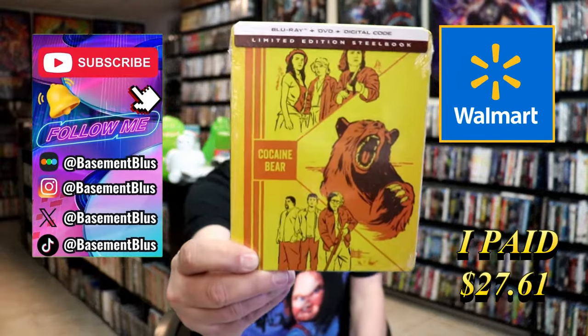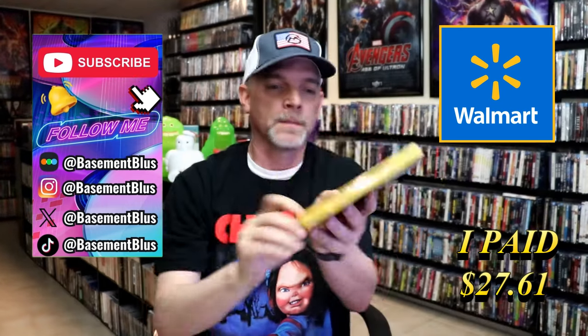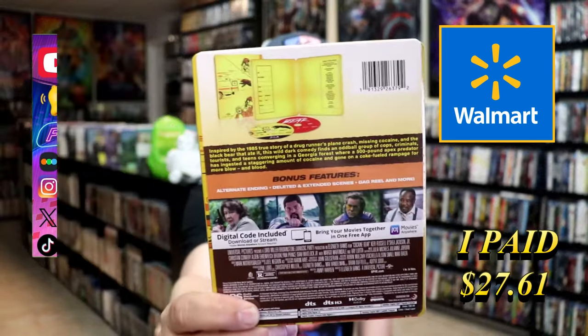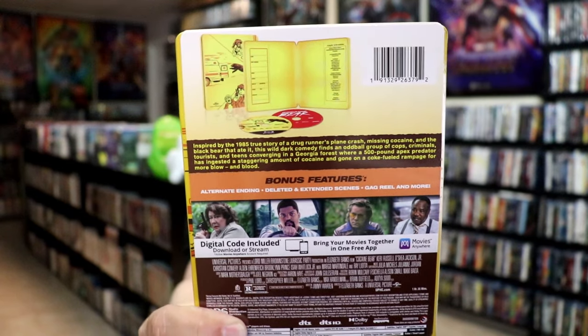So today I wanted to take time to do an unwrapping of the Cocaine Bear Blu-ray Steelbook. Here's the front and here's the back. If you like to read up on it, check out these few bonus features — you can go ahead and pause and do so.